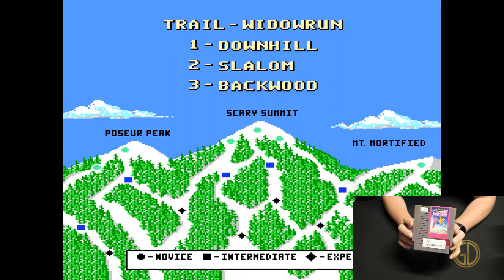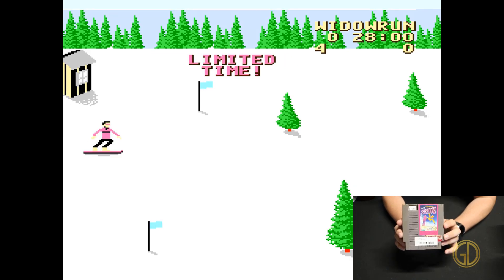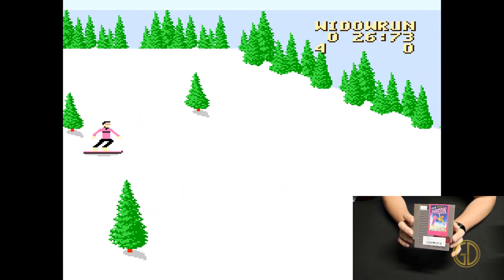Up next we have Heavy Shreddin' released by Imagineering in 1990. In this game you just get to snowboard and bomb down the mountain. The controls weren't very good — it kept dragging to one side or the other — but overall it was okay.